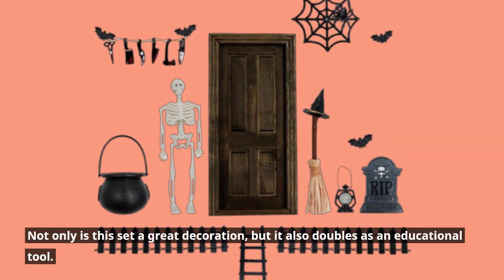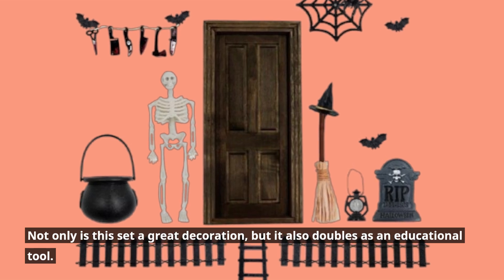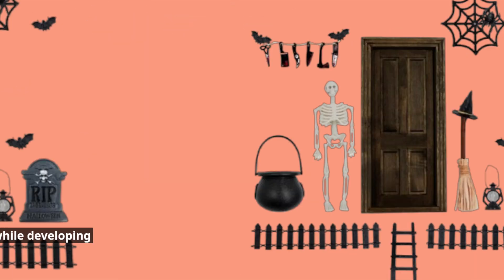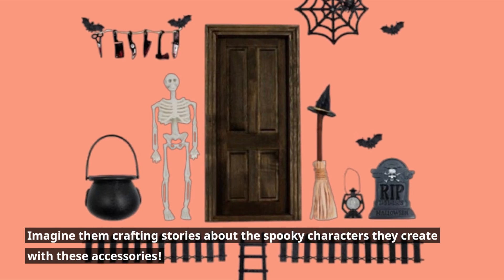Not only is this set a great decoration, but it also doubles as an educational tool. It encourages kids to learn about Halloween traditions while developing their creativity through play. Imagine them crafting stories about the spooky characters they create with these accessories.